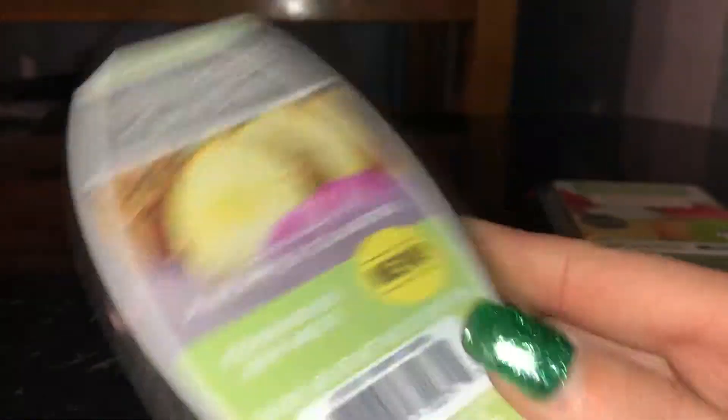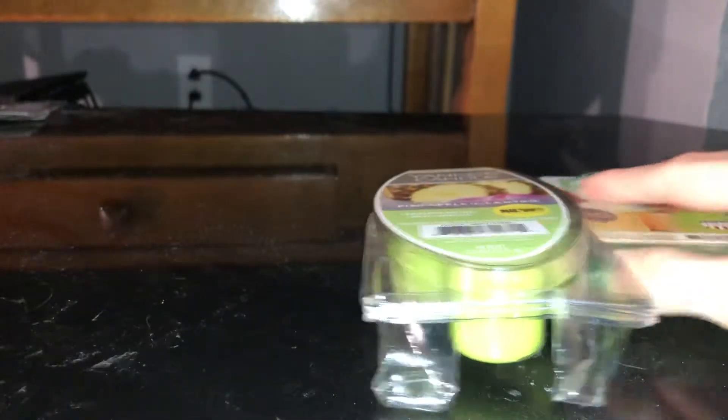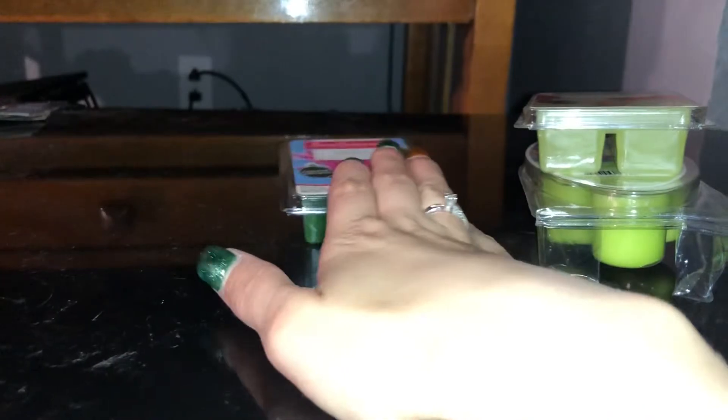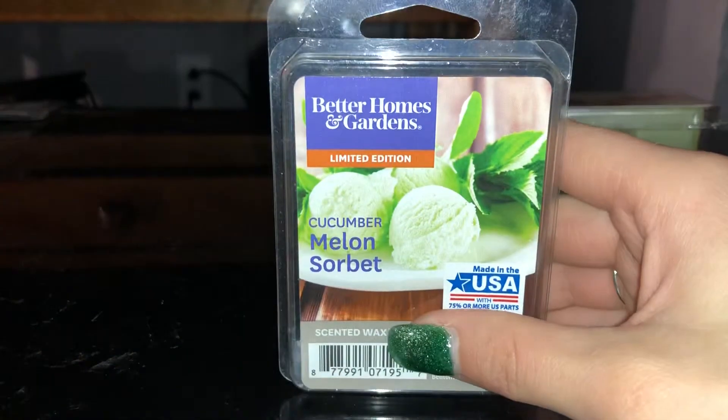Sensational's Apple Melon is going in the living room slash dining slash kitchen area. Next, I have the Pineapple Cilantro by Yankee — that is also going in there. And then I have the Cactus Garden by Sensational's, and that is going into the bathroom.